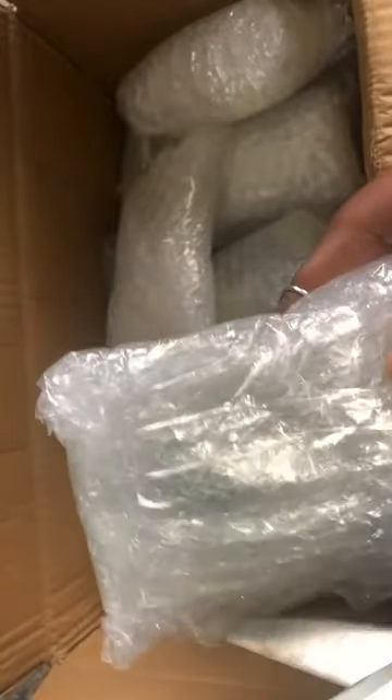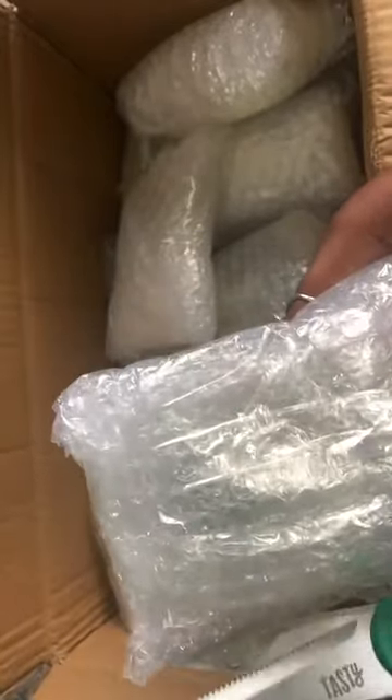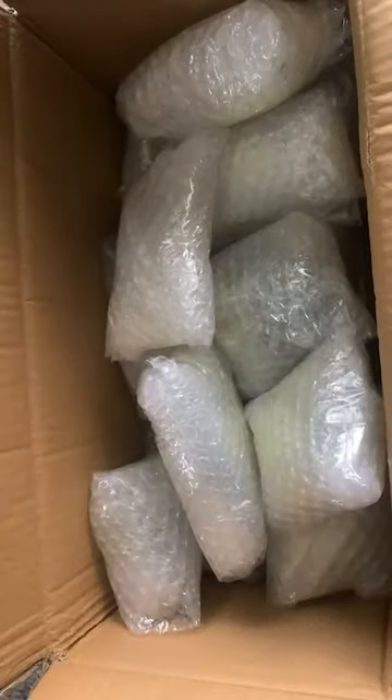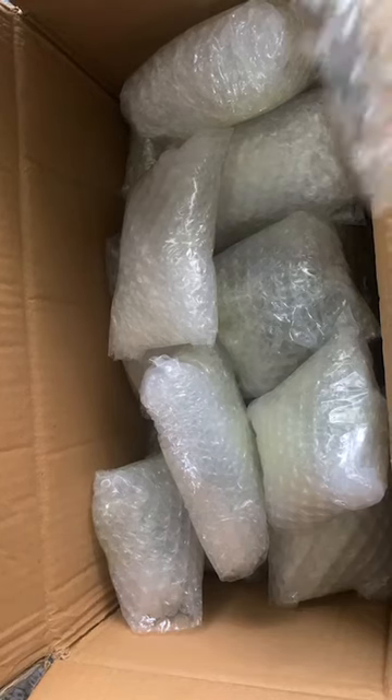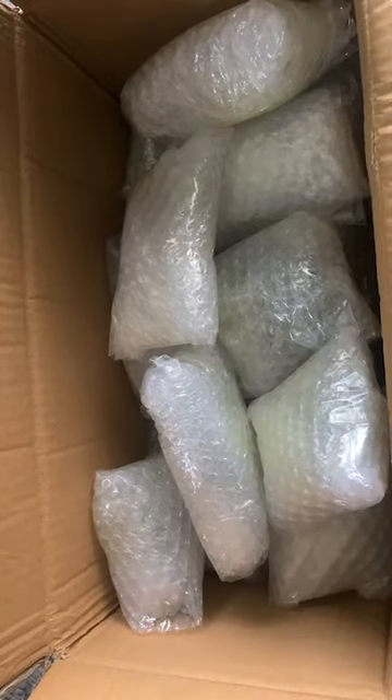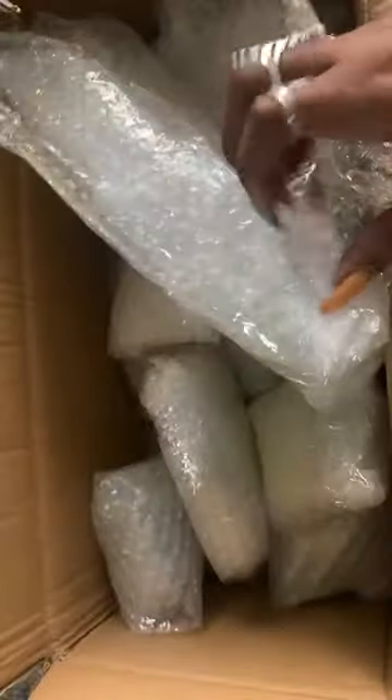There are layers — I reuse all of this stuff. I try to make the packages pretty but I also want them safe, so I might as well reuse as much as possible. Just know I'm not buying more bubble wrap — I am literally using all the ones that I get here.